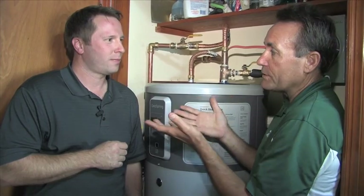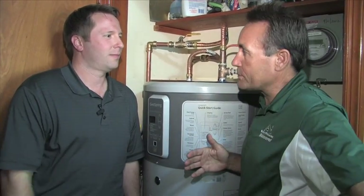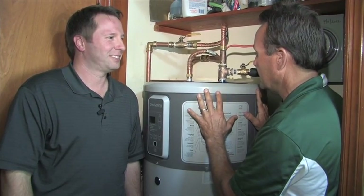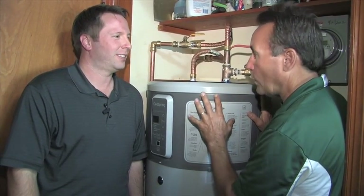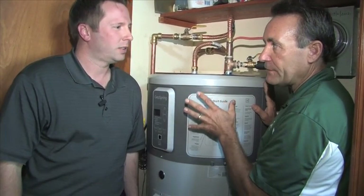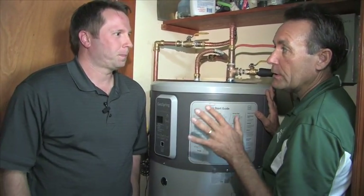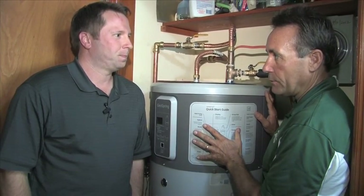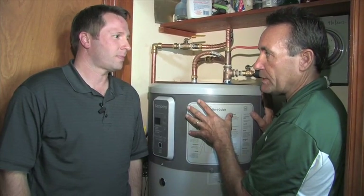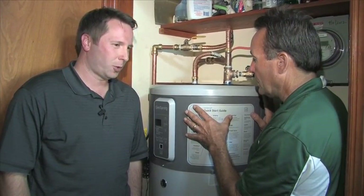It's taking the latent heat out of the house — which is moisture — and heat from perhaps the washer and dryer, and putting it into the unit in a very efficient mode. This particular unit is about four and a half to five times more efficient than a standard natural gas or propane water heater, and about two and a half times more efficient than a standard electric water heater.